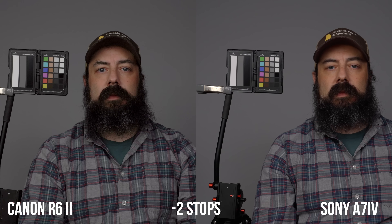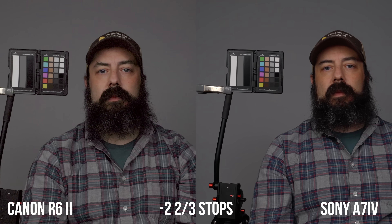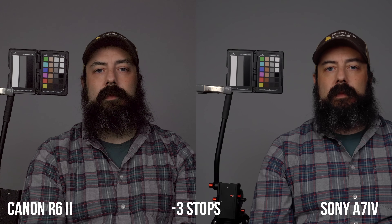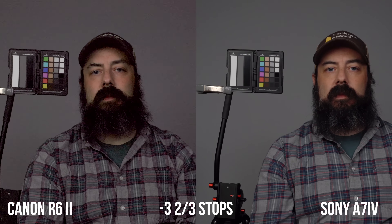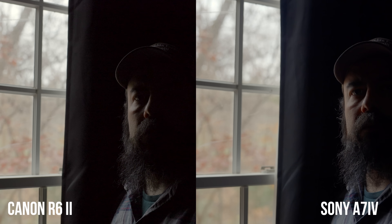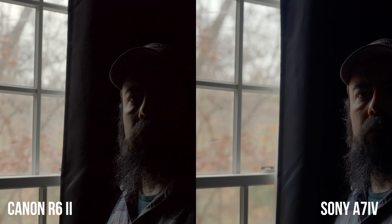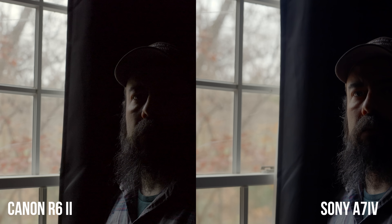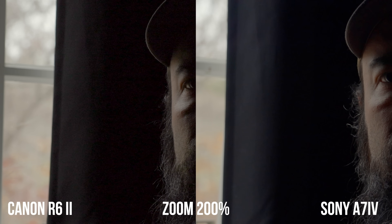In the underexposure test, this is where we see a big difference. As I underexpose and try to recover shadow information, the A7 IV has way less noise, is much cleaner, and the R6 Mark II gets messy a lot quicker with a color shift. The A7 IV does extremely well down to about four stops under and holds color really well — it gets a little noisy, but four stops under is a lot. An example of me standing by a window shows the A7 IV is much cleaner with a lot more detail in the curtain.